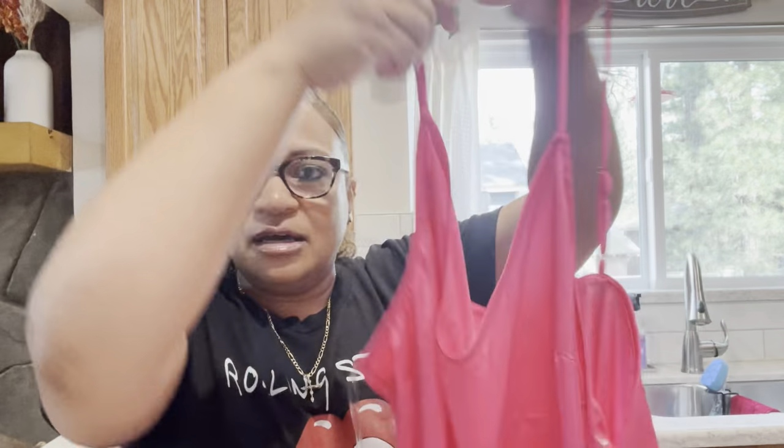My next item is this really cute Above the Stars nightgown — it's pink also. I'm really into colors right now because it's springtime and summertime, and it's all about bringing in those pops of color to go along with the season. This is a satin nightgown, really cute, and this one was nineteen dollars. I got it in an extra large because I wanted it a little oversized.